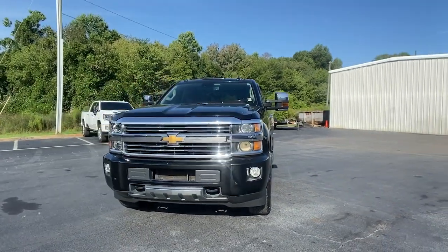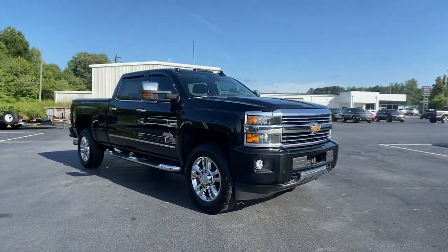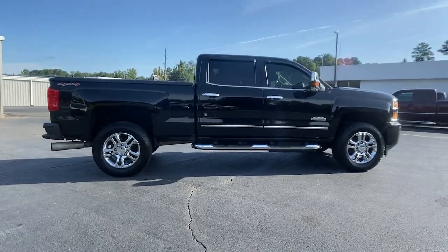This could be the car for you. The 2016 Chevrolet Silverado. With less than 150,000 miles on the odometer, this vehicle provides excellent value.